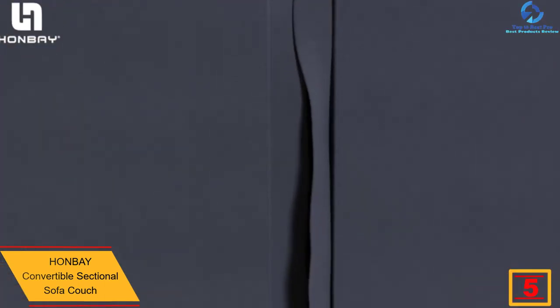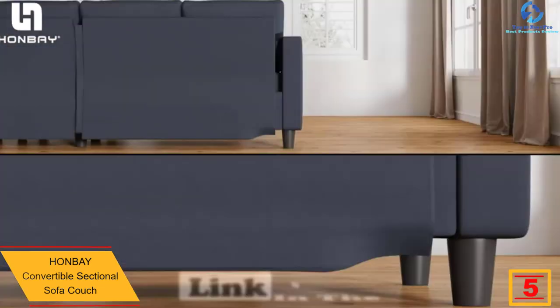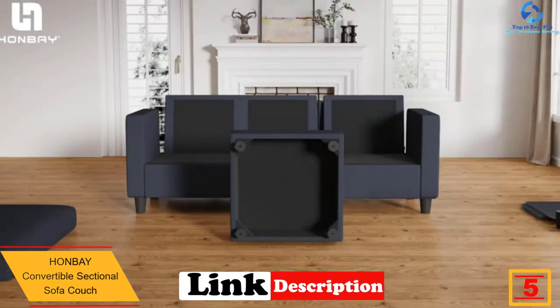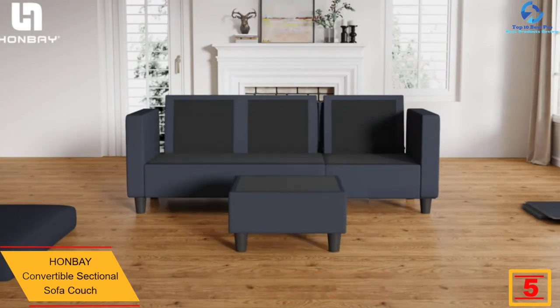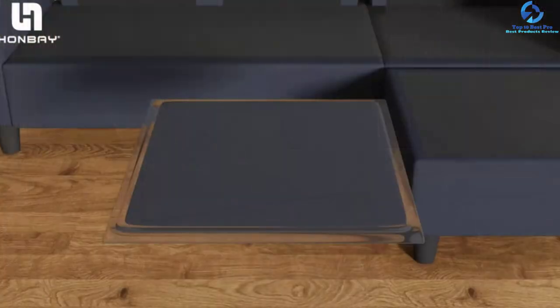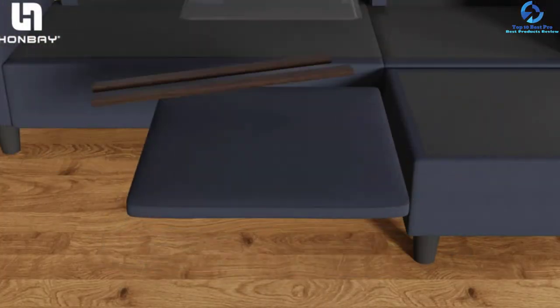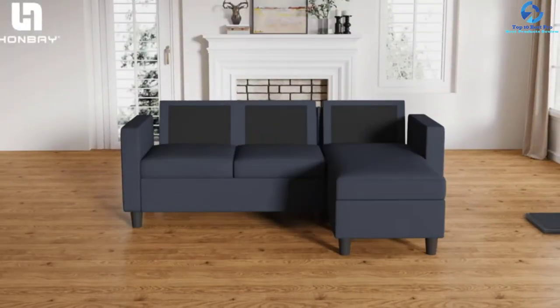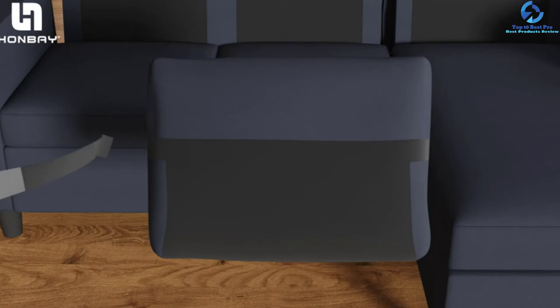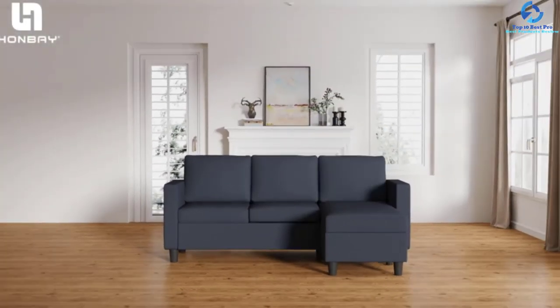At number five, we have the HONBAY convertible sectional sofa couch. This L-shaped sectional couch is perfect for a small apartment, constructed with solid wood. It measures 78.5 x 35 x 30.5 inches with a weight capacity of 660 pounds. It has faux leather upholstery that adds a rich vibe to the whole structure and a reversible chaise that allows you to design the layout you desire. It is available in dark gray, beige, and light gray colors.